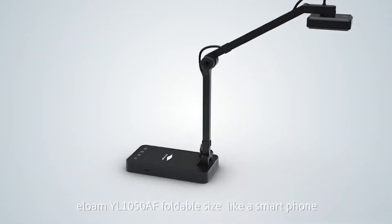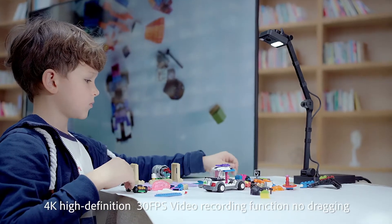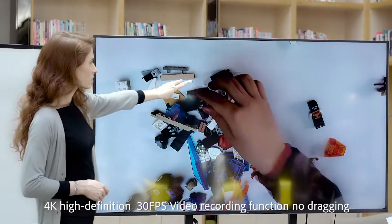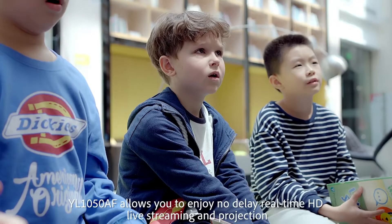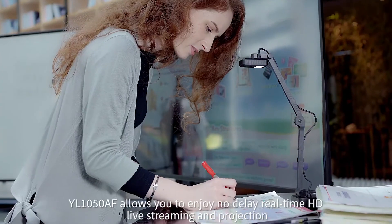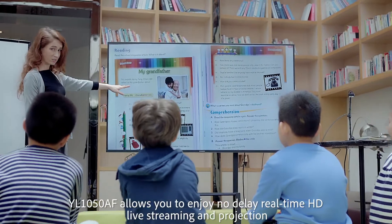ELOME YL1050AF has a foldable size like a smartphone. 4K high definition, 30fps, video recording function, no dragging. YL1050AF allows you to enjoy no delay, real-time HD live streaming and projection.